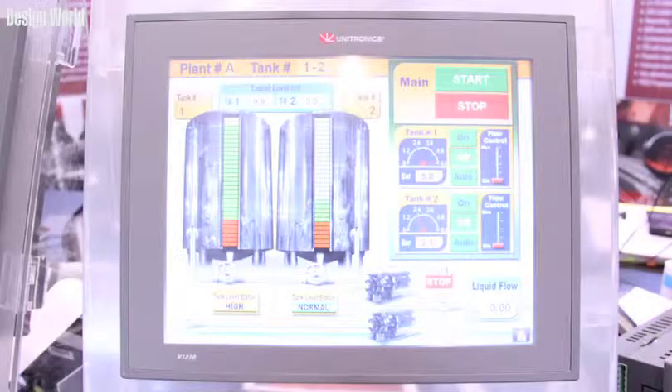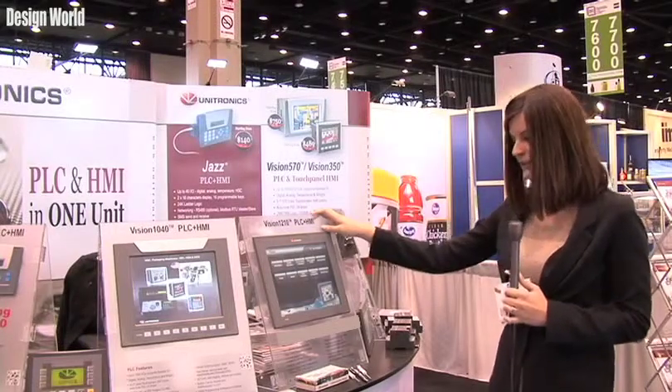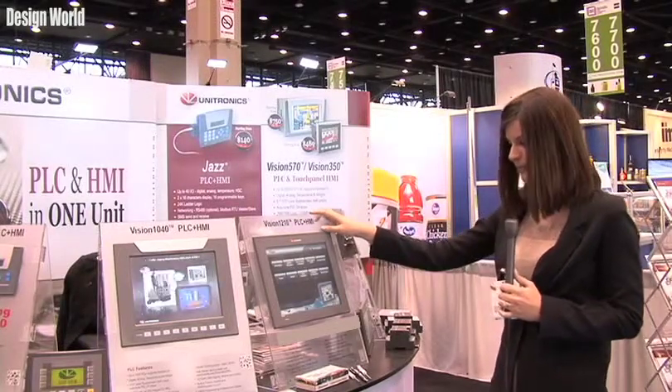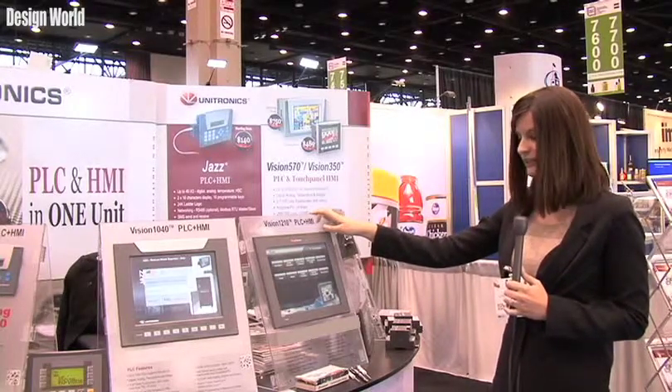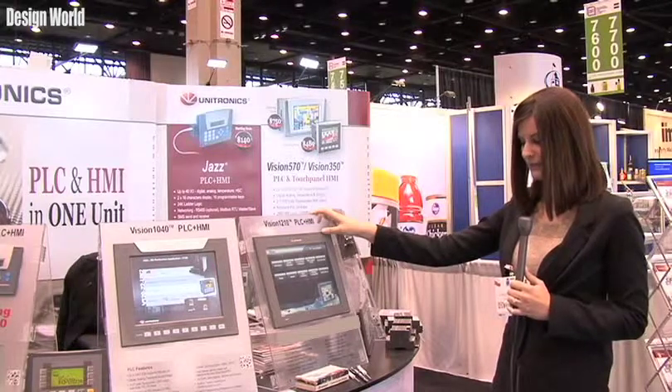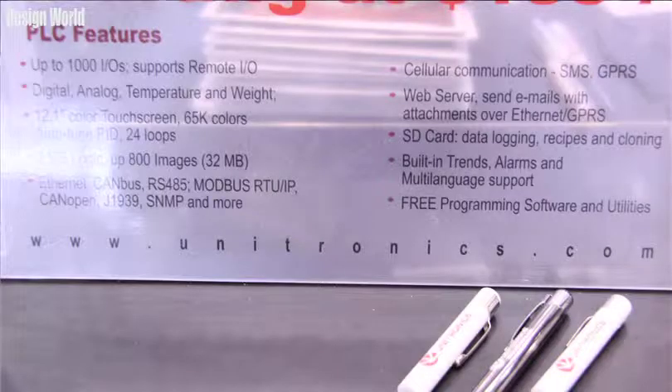The Vision 1210 goes up to about 1,000 I/O and supports remote I/O — digital, analog, temperature, and weight. It's a 12.1-inch color touch screen HMI with up to 65,000 colors, auto-tune PID with 24 loops, 2 megabytes of logic, and up to 800 images. It can support Ethernet, CANbus, RS-485, Modbus RTU/IP, CANOPEN, J1939, SNMP, and more. We also have the ability to do cellular communication with SMS.